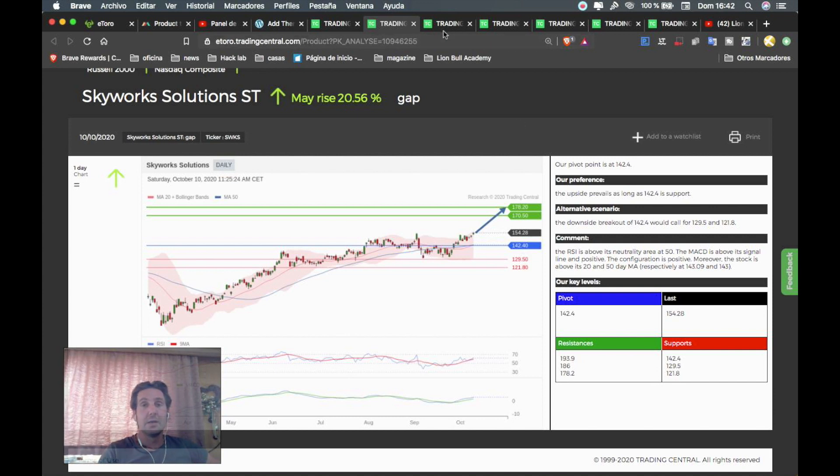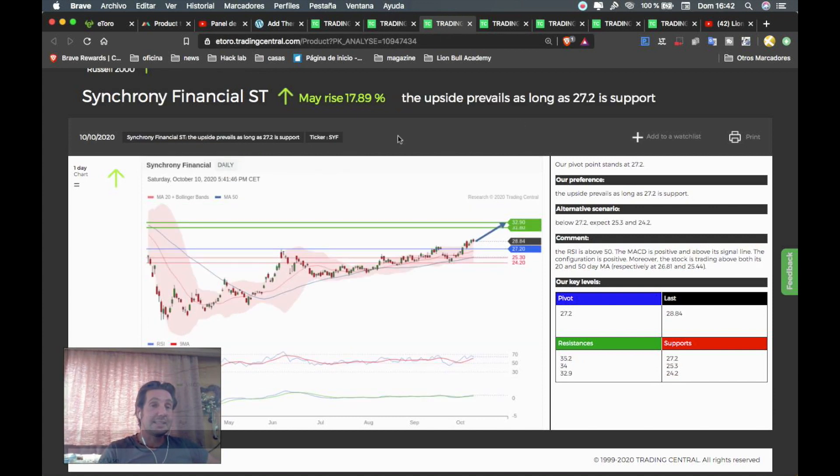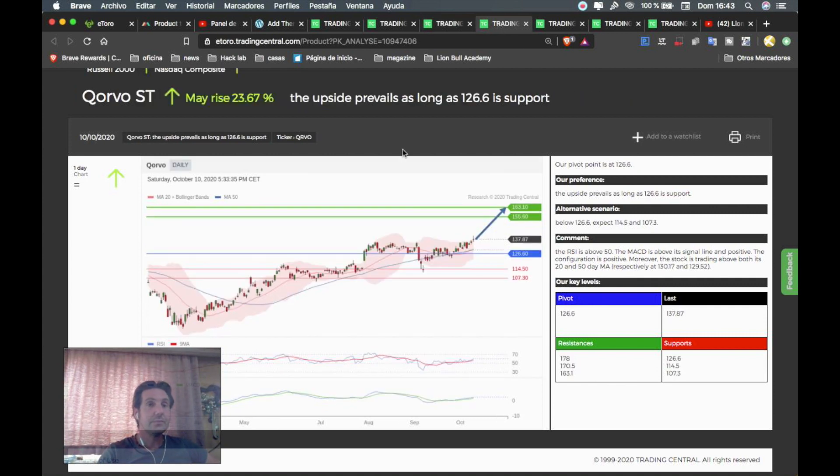The next instrument is Synchrony Financials — ticker SYF — which can rise around 17.89%. Everything above the pivot point of 27.20 is a buy opportunity. The first target will be 31.80 and the second target will be 32.90. Remember to put the stop loss below 27.20.